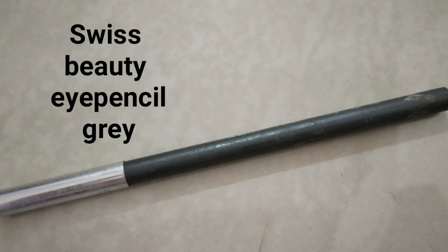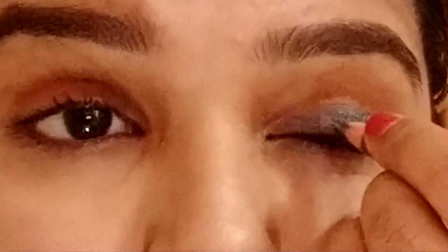Next, I have a grey tone look. I am using a Swiss Beauty grey pencil. I apply the pencil on my eyelids. This pencil is very long lasting and very pigmented. All products will be mentioned in the description.